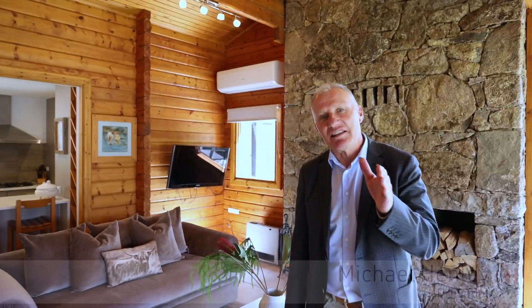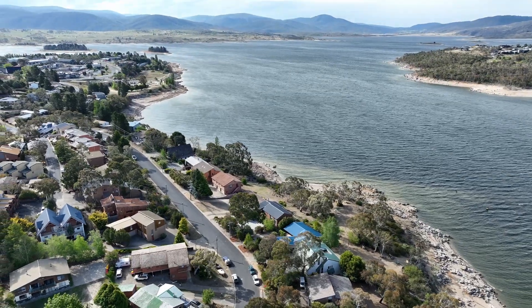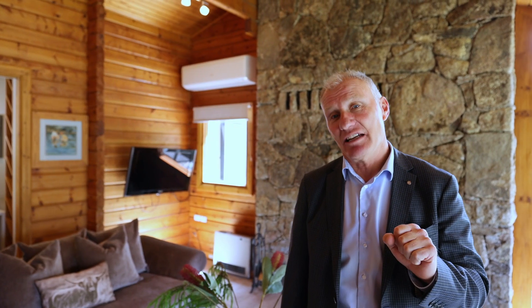Hi, I'm Michael Henley, Henley Property Sales. We are today at number 33 Townsend Street, Waterfront, Jindabyne — north facing. This is spectacular. Come take a look.